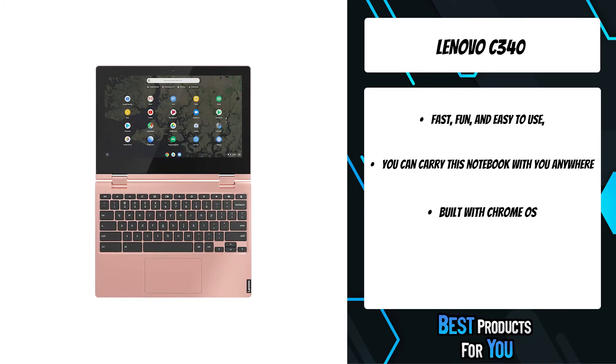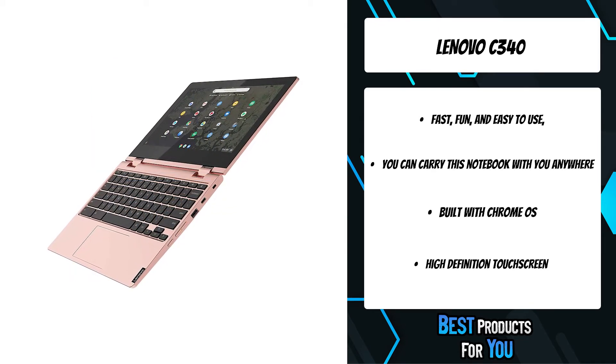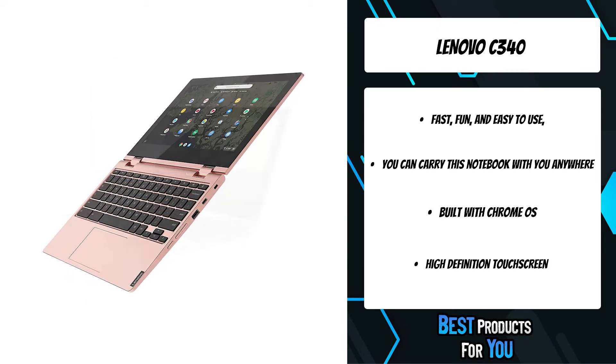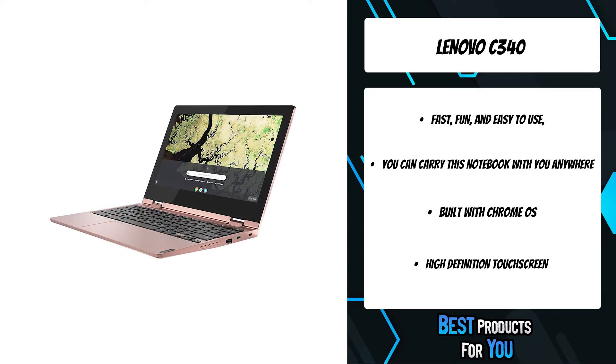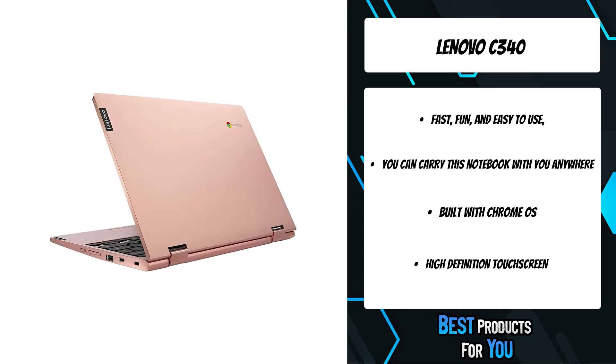The 2-in-1 convertible design with a 360-degree hinge lets you easily fold back the screen. The Chromebook C340-11 weighs only 2.6 pounds — about the same weight as a hardcover textbook.